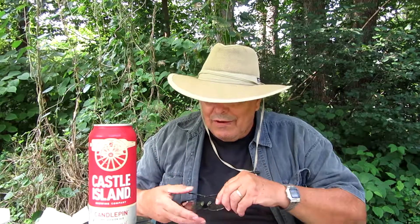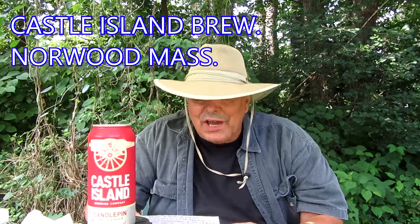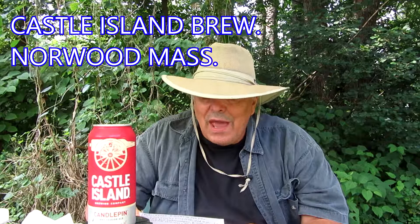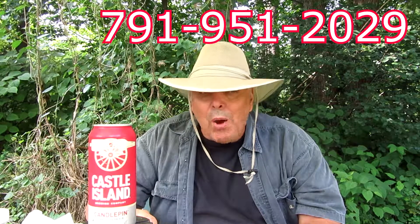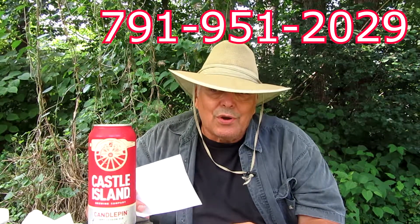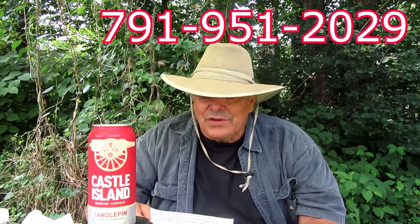You can see in front of you this can from Norwood, Mass. A little information on the brewery: Castle Island Brewery is located at 31 Aster Ave, Norwood, Massachusetts, should you want to go there. The number is 791-951-2029. Norwood, Mass is southwest of Boston along the Route 128 Belt around Boston, Massachusetts — that's where Norwood is, on the 128 Belt, southwest of Boston.